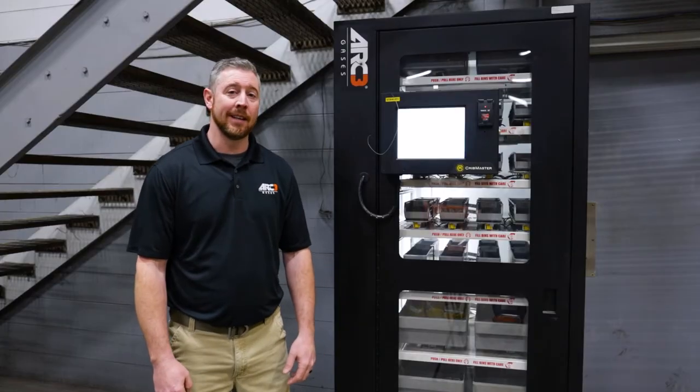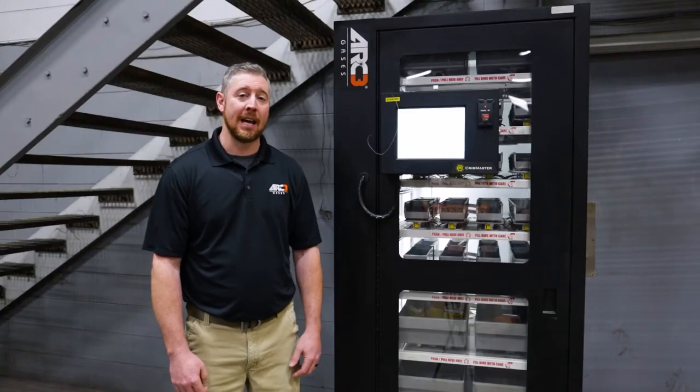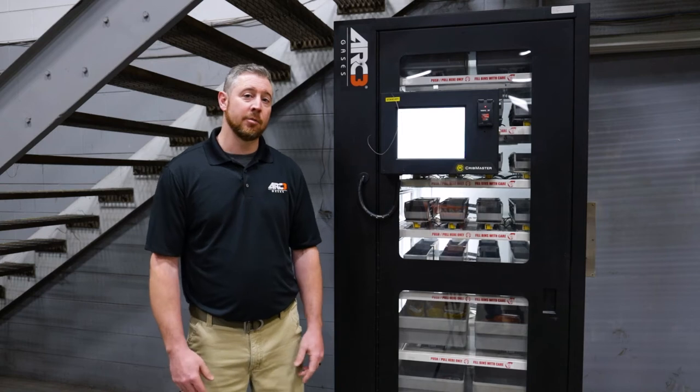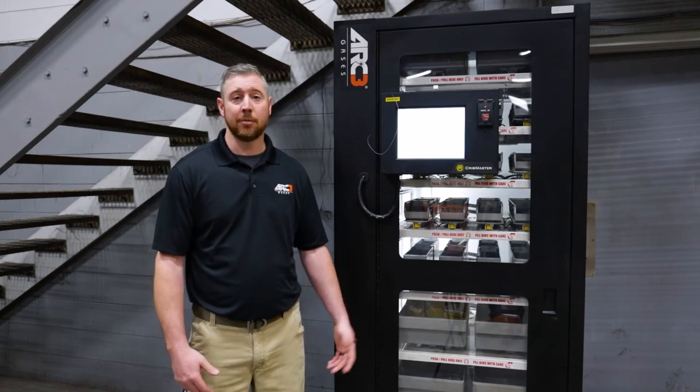Ready to get back to work? You will know who gets product and when they get it. A spreadsheet report will be emailed to you as often as you'd like. The controller sends a restocking order to Arc 3 Gases, then we take care of the delivery and the restocking of the machine. This saves you valuable purchasing time. Our vending customers realize a 12-15% reduction in purchased goods.